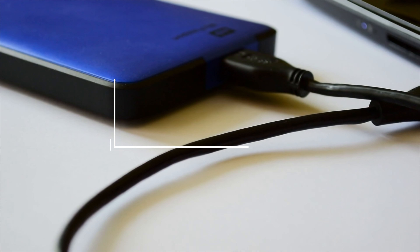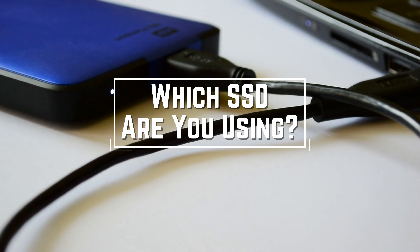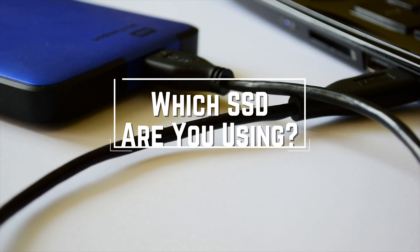Before we start, I have a question for you guys. Which external SSD are you using right now, and what is your opinion on it? Let me know in the comments.